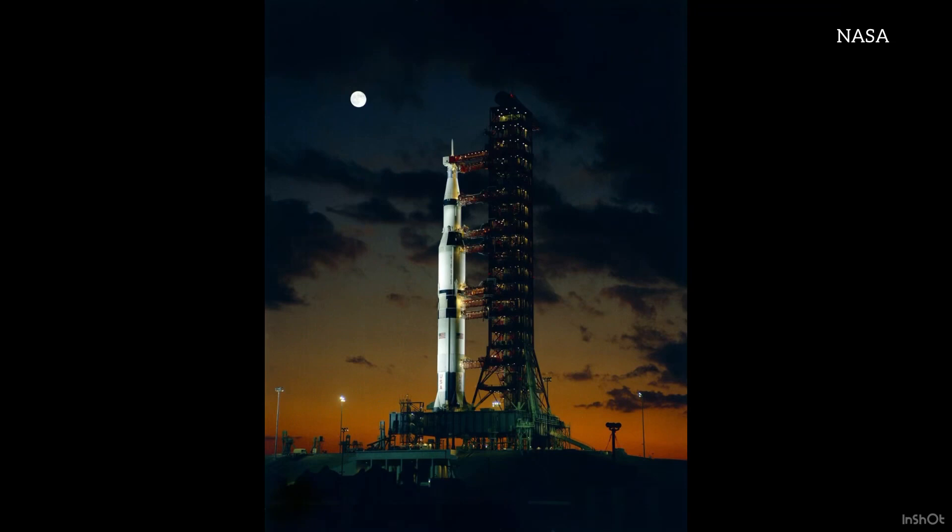Hello, all my history-loving friends. Madam Morbid here. I am your host on any number of historical adventures. What you just witnessed was the launch of the Saturn V rocket.